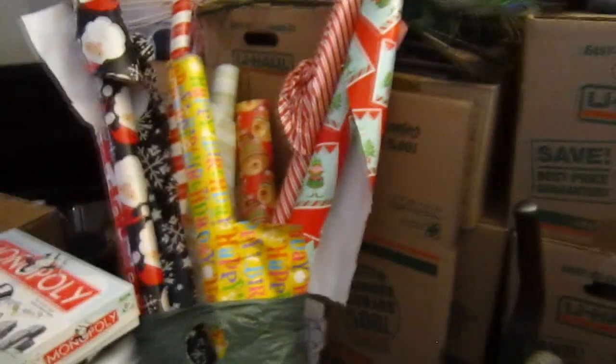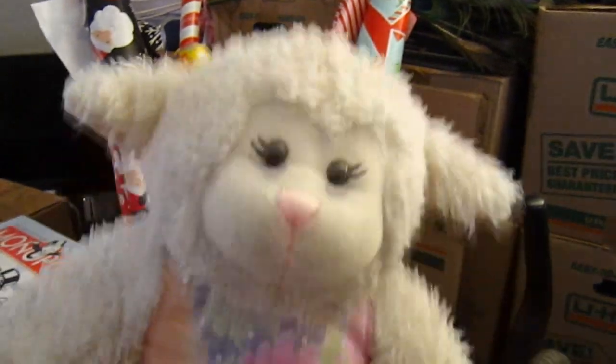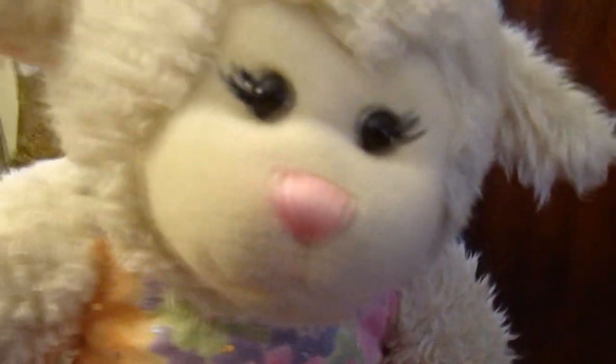Ignore the house, it's a mess. Look at all these boxes and bags — look at all this! Look at our wrapping paper collection. It's insane. We need one of those storage things for it, Mom. You're right.